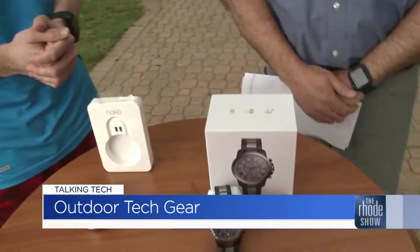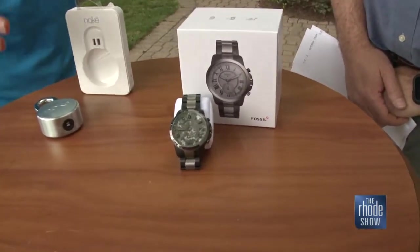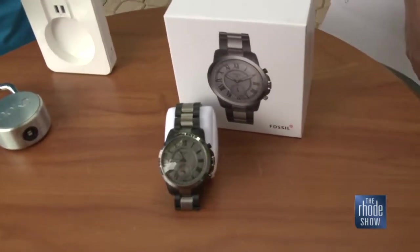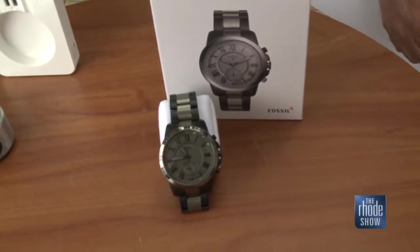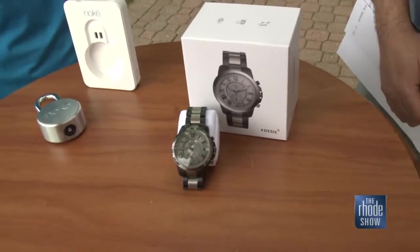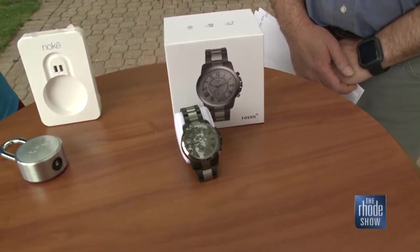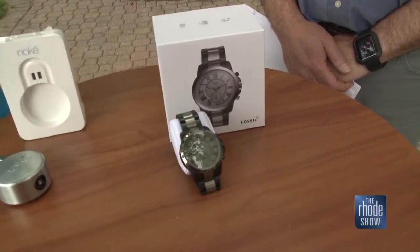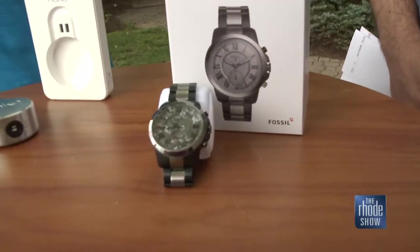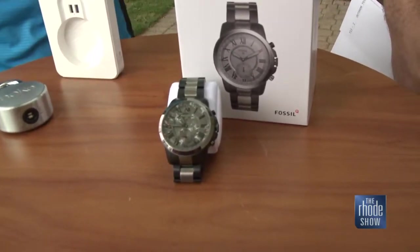Another great watch — this is called the Fossil Q Grant Hybrid Watch. Think of this as fashion meets function. It's for the person that doesn't necessarily want to take the leap to a digital screen watch, but still wants the convenience of a connected life. Through its app, you can choose to be notified when specific contacts — like a friend, wife, or spouse — call or text. You can assign a number on the dial, so if your child texts or calls you, the hands on the watch will vibrate and turn to 3 o'clock, so you know to check your phone.